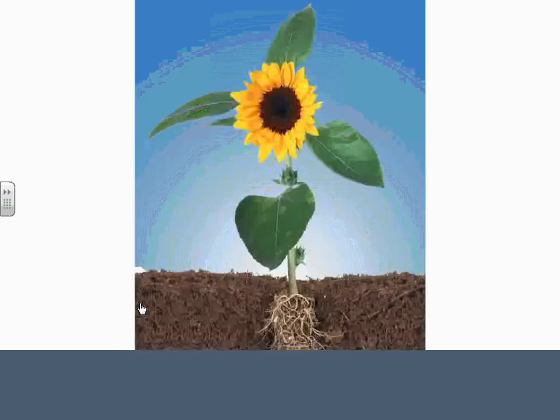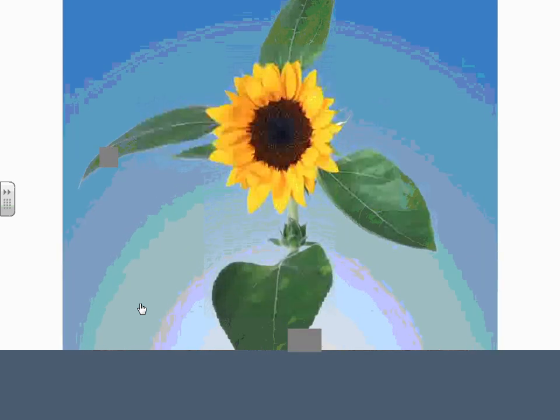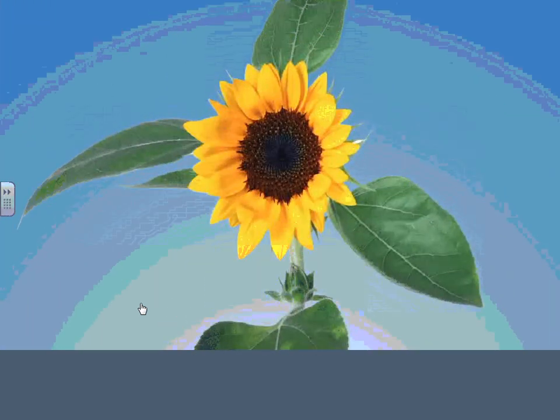Plants look beautiful, but they do much more than that. In fact, they keep us alive. Plants give us the oxygen we breathe, and plants' leaves turn sunlight into energy for the plant. And when they make this energy, they make oxygen, too.